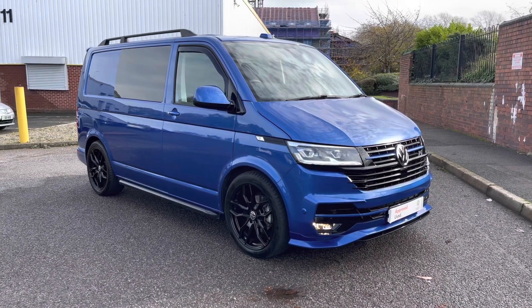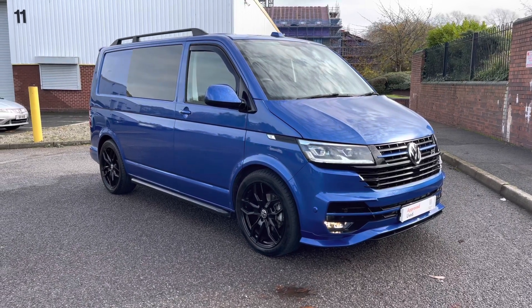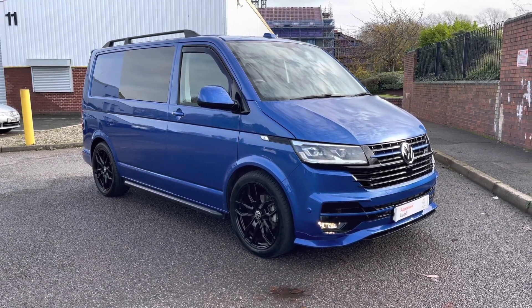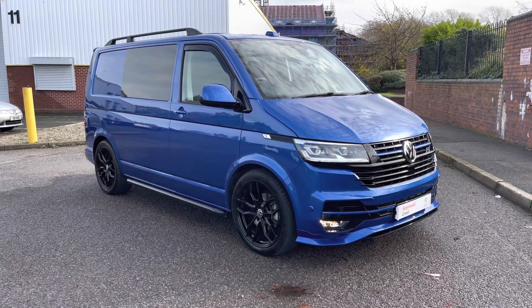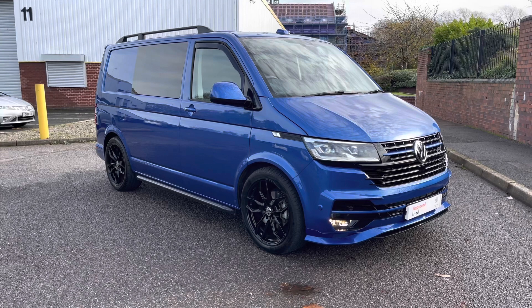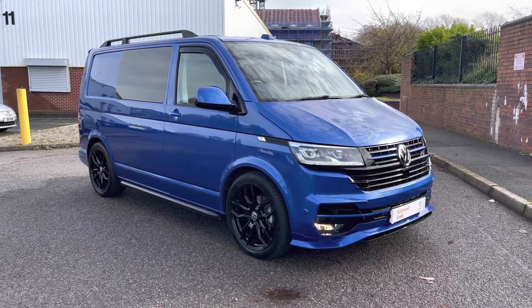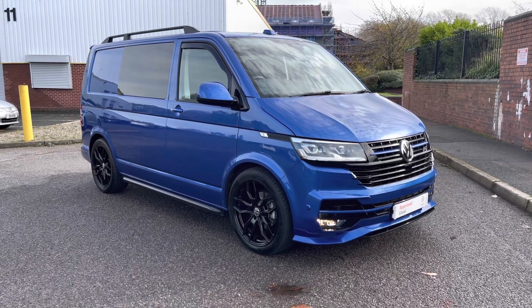Ladies and gentlemen, that will fully conclude this 360 walk-around of this approved used T30 ABT Sportsline Kombi. If you have any further questions about this or any other of our vehicles, please do not hesitate to contact a member of the friendly sales team on 0121 514 0632. Thank you very much for watching and goodbye.